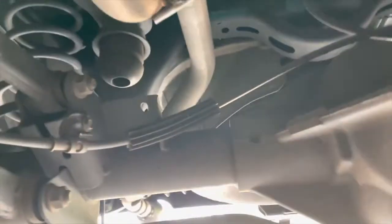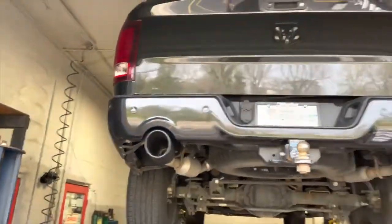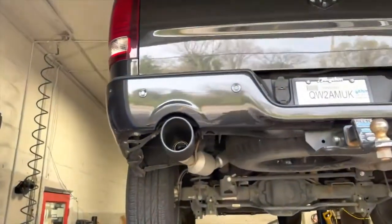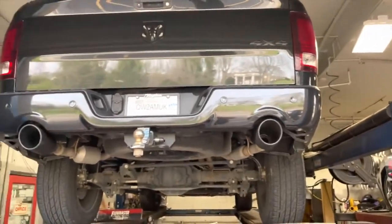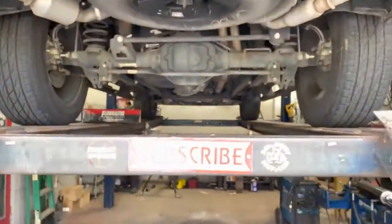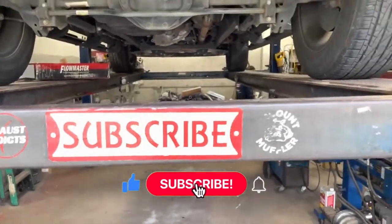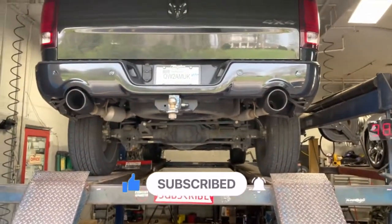We continued their original tailpipes and added five-inch rolled black tips — those should come from the factory like that, but they don't. It looks so much cleaner and nicer. Like always, please subscribe, comment, and like our videos so we can keep producing more.